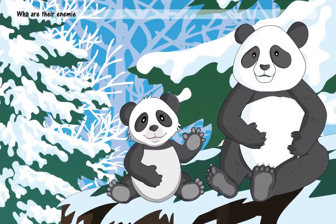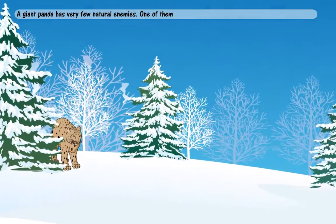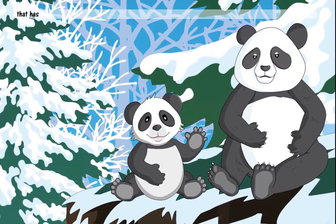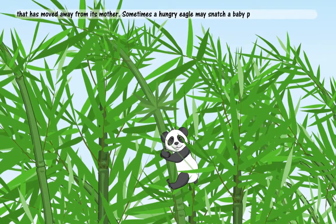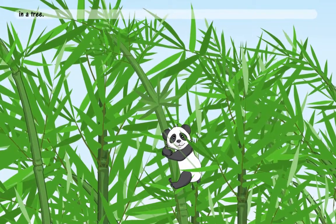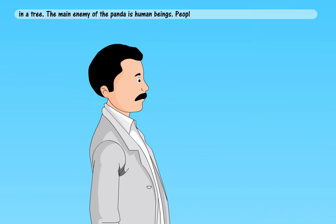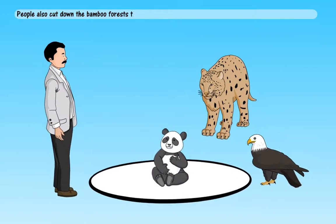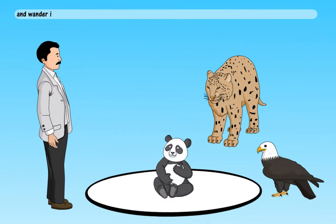Who are their enemies? A giant panda has very few natural enemies. One of them is the snow leopard. It can catch a baby giant panda that has moved away from its mother. Sometimes a hungry eagle may snatch a baby panda that has been left in a tree. The main enemy of the panda is human beings. People kill them for their fur. People also cut down the bamboo forests they live in, so pandas have no place to live and wander into nearby villages in search of food.